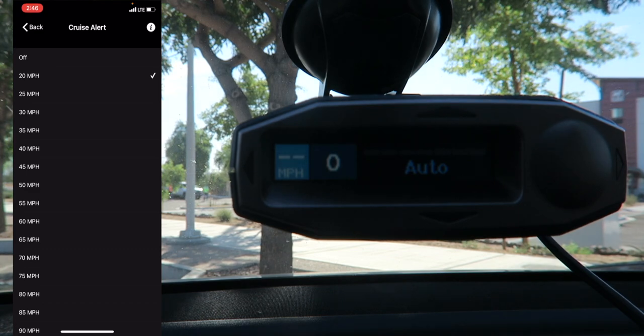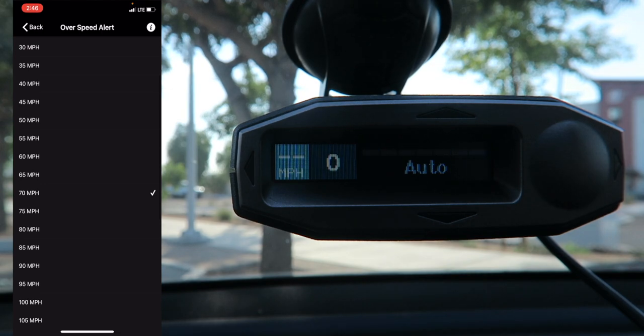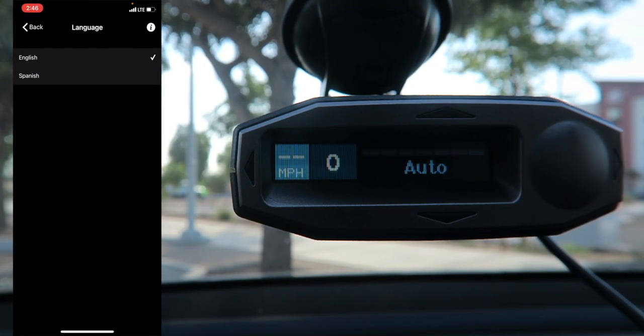Cruise Alert will do just a double beep when something's detected while you're under your set speed, since you don't really need to worry if you're not speeding. Overspeed Alert will warn you if you go over a set speed, like 70 mph, even if no radar is detected — so you can stop yourself from speeding. Languages can be set to English or Spanish. I wish there were more languages for everyone else, but it is what it is.